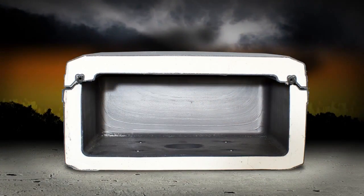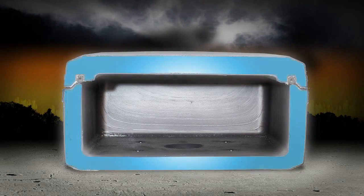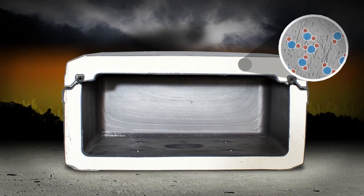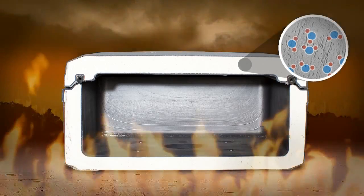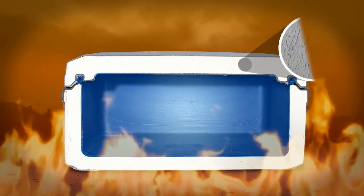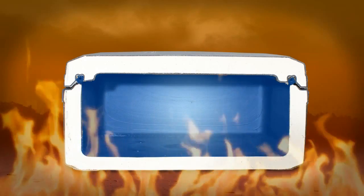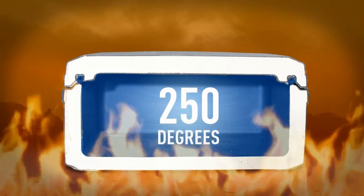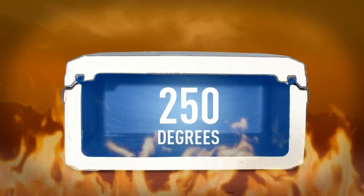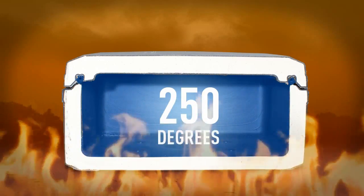Century Safe pioneered the fire safe with a unique proprietary insulation. The main component of that insulation is cement, but special additives allow it to capture millions and millions of water molecules. So when a fire rages outside the safe, the water molecules boil and create a vapor barrier. This keeps the interior temperature of the safe below 250 degrees — well below the point when paper will burn or CDs, DVDs, and other digital media will melt.